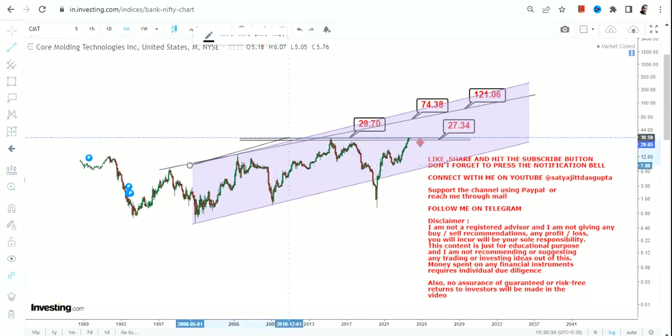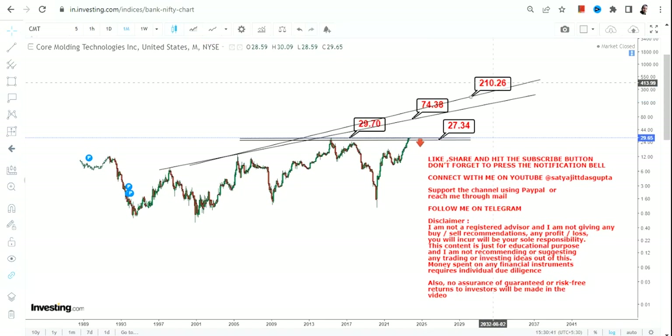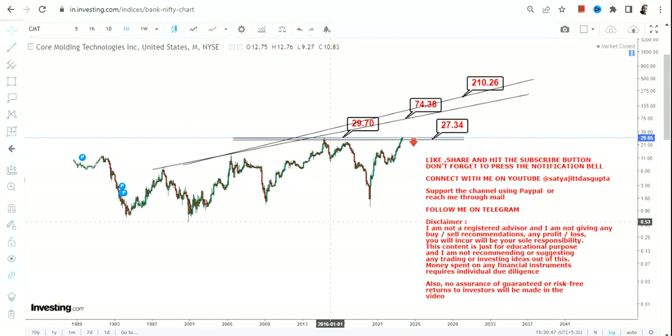If there is an even bigger move than that range, the gear will shift one level up and we could see an extension of this trend — somewhere between $70 and $200 on the upside.